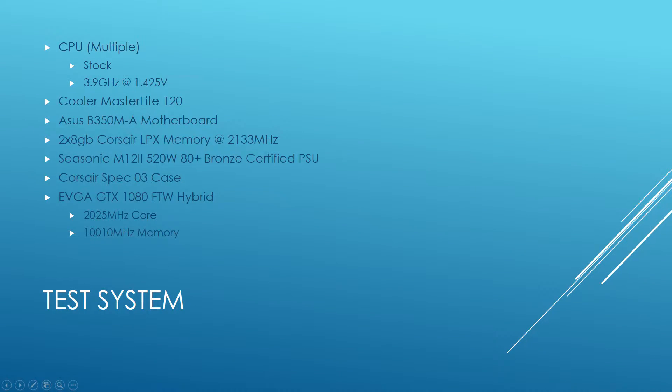Let's talk about the specs on this test system, then go right to the benchmarks. We're using more than one CPU, a Cooler Master Masterlight 120 AIO, an Asus B350M-A motherboard, Corsair LPX memory that would not overclock, a Seasonic M12 II 520W power supply, a Corsair Spec O3 case, and an EVGA GTX 1080 Hybrid. I did not use Vega since it's not fully tuned and won't be for months. The Ryzen 5 was overclocked to 3.9 GHz at 1.425 volts — a little higher than I'd like, but stable enough to get clean results.